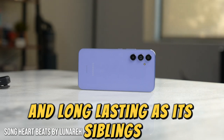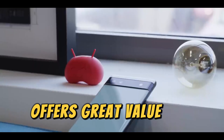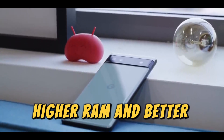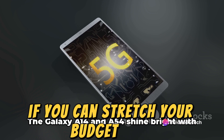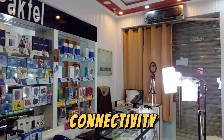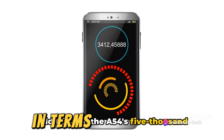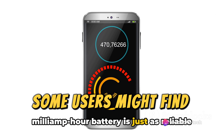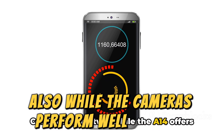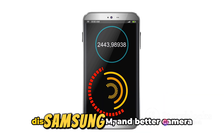Comparing the two, while the A14 offers great value for money, the A54's superior display, higher RAM, and better camera make it a compelling option if you can stretch your budget a bit. However, both phones offer 5G connectivity, ensuring that you're ready for the future of high-speed internet. In terms of drawbacks, some users might find the plastic body of these phones less premium. Also, while the cameras perform well in good lighting, they might struggle a bit in low-light conditions. Samsung has indeed packed these models with impressive features.